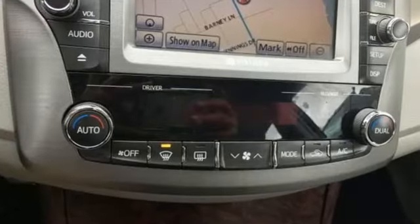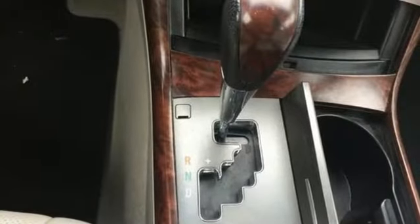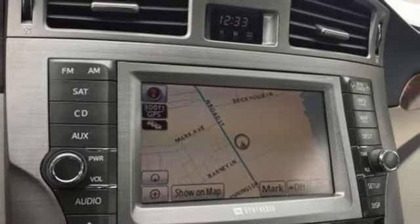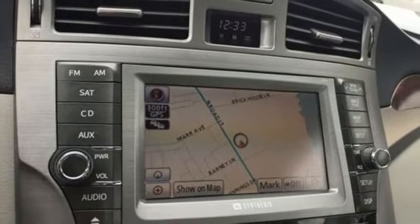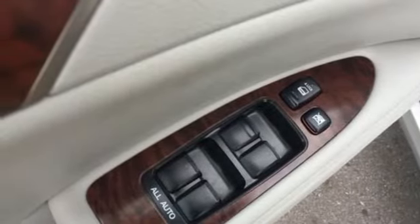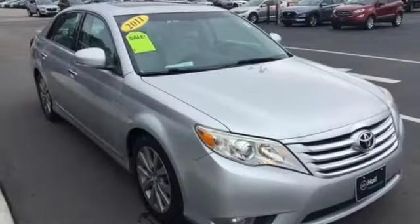Streaming audio, power heated mirrors, dual zone climate control, auto dimming rear view mirror, doors and push button start proximity key, driver memory seats, V6 engine, power sliding and tilting sunroof, gas pressurized shocks, and front heated and ventilated leather bucket seats.